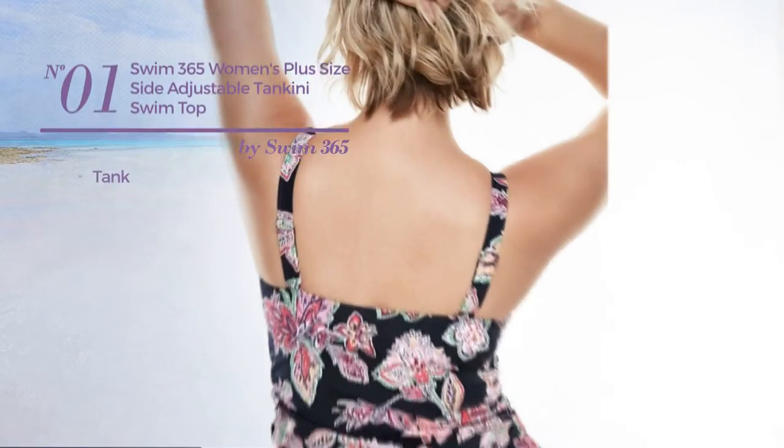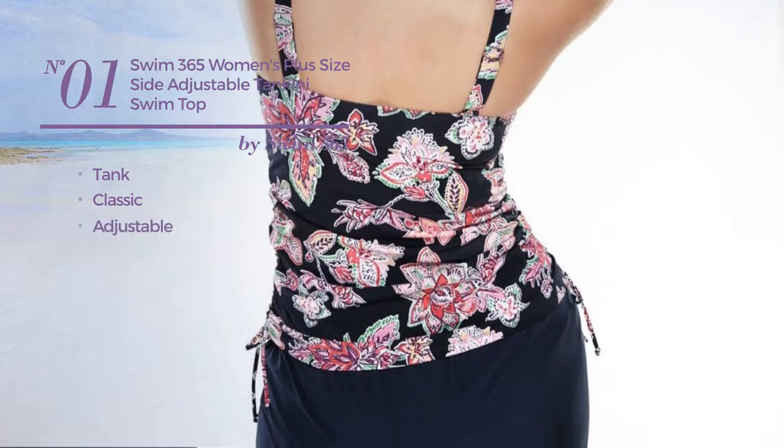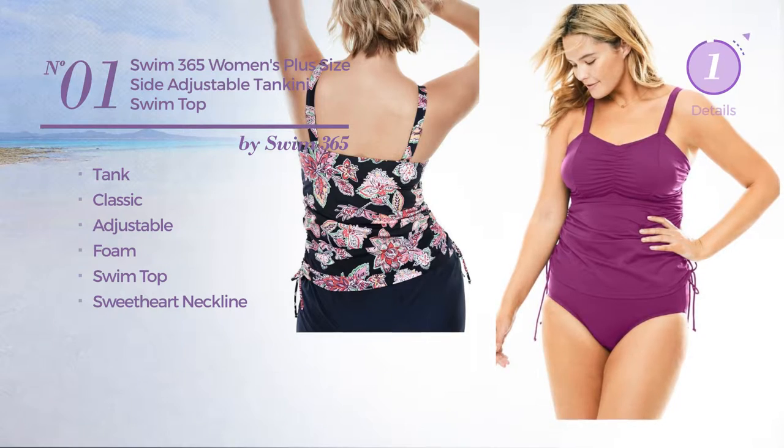Number 1. A Tank Tankini featuring a classic design, produced with adjustable foam. This tankini includes a swim top and sweetheart neckline. Available in 4 other colors.